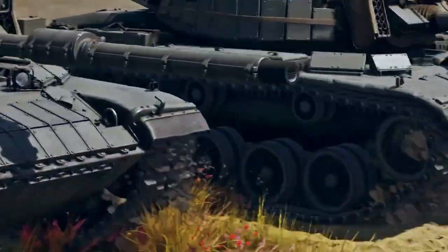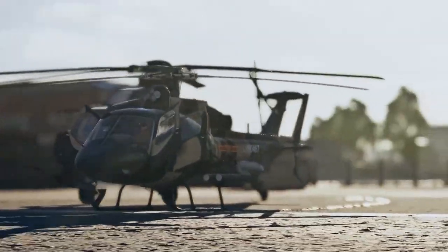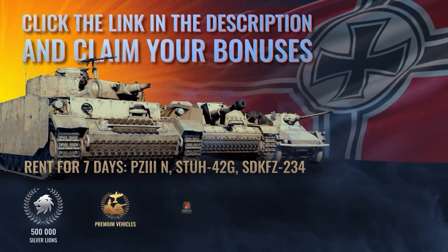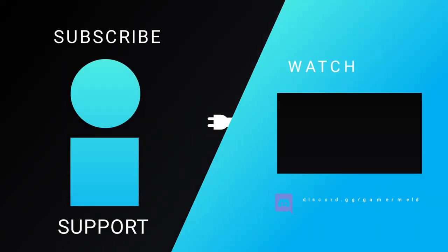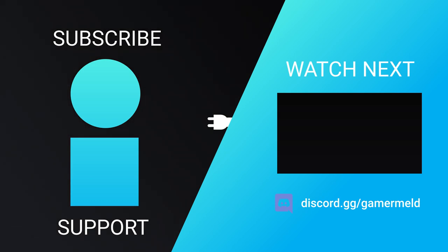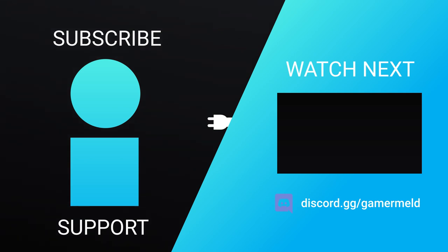Don't forget to check out War Thunder — visit the link in the description to get your free bonus pack. What are you most excited about from the Intel event? Let me know in the comments below, and as always, have a great day.